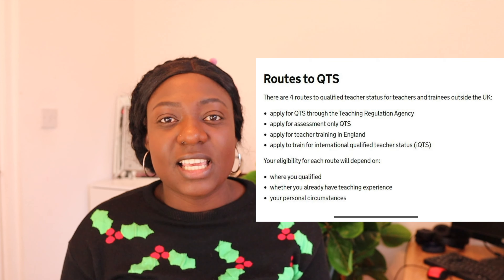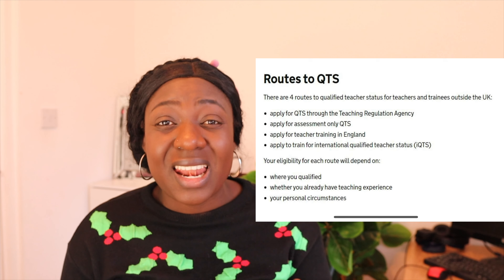QTS stands for Qualified Teacher Status. The first route is applying through assessment-only QTS — they assess your qualifications and credentials, and once you qualify they issue your license. The second route is applying for teacher training in England, meaning you come to study and then apply for your license. The third route is applying to train for international teacher qualification status.